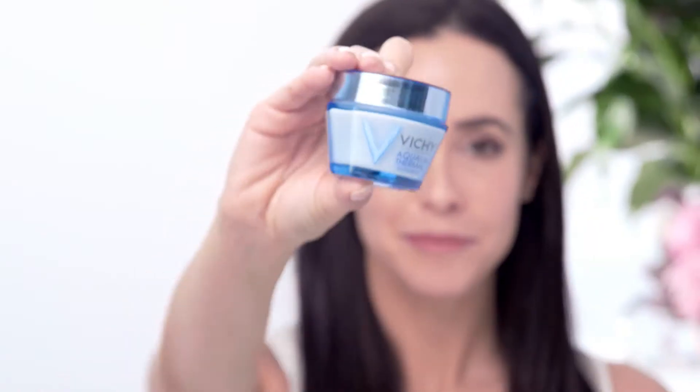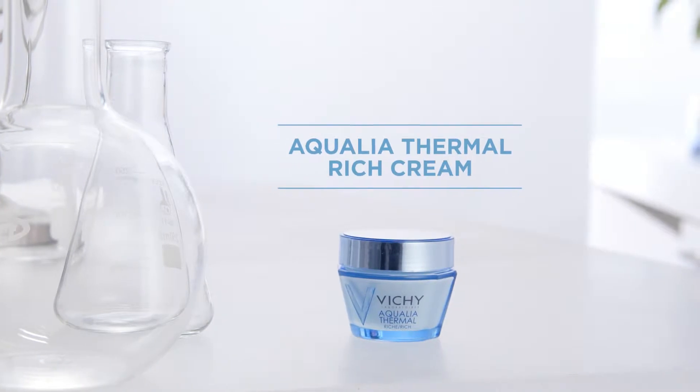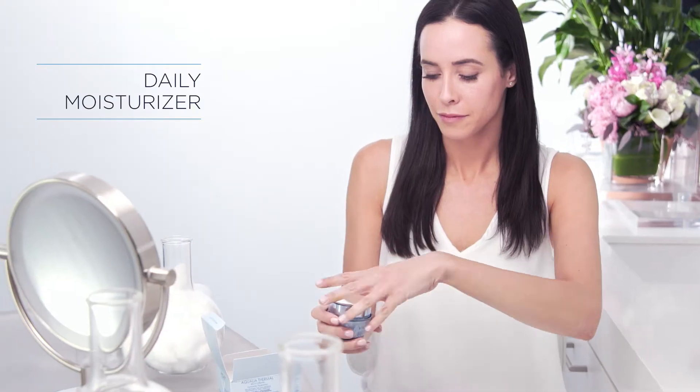Dry skin can get dehydrated very quickly. Aqualia Rich Cream is the answer to dehydrated dry skin. It is our number one best-selling moisturizer for a reason. It's a daily moisturizer for long-lasting hydration and healthy looking skin.